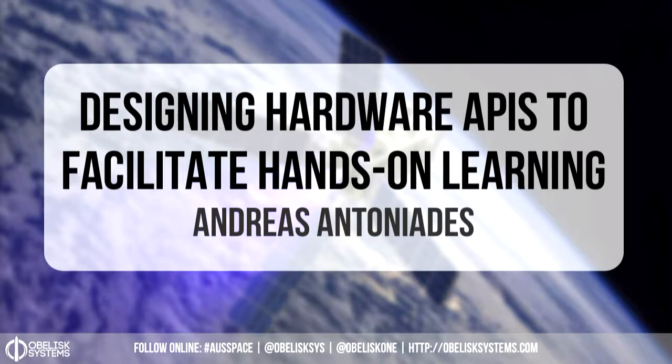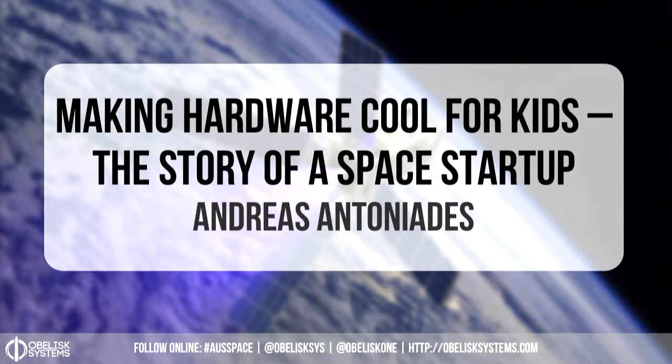Thanks for having me. My talk today is called Designing Hardware APIs to Facilitate Hands-On Learning. However, I think a better title is probably Making Hardware Cool for Kids: the Story of a Space Startup, because it's a little bit more casual. Thank you very much for giving me the opportunity to talk. It's awesome to be part of such a fantastic community of programmers and teachers.